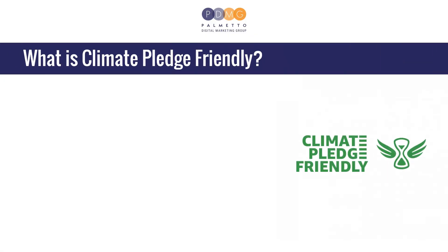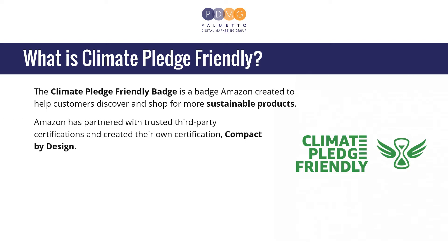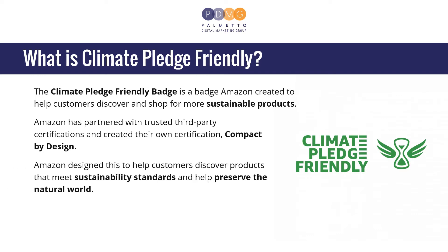What is Climate Pledge Friendly? The Climate Pledge Friendly Badge is a badge Amazon created to help customers discover and shop for more sustainable products. Amazon has partnered with trusted third-party certifications and created their own certification, Compact by Design, to help customers discover products that meet sustainability standards and help preserve the natural world.